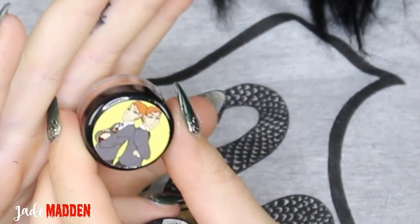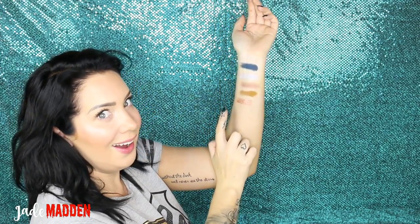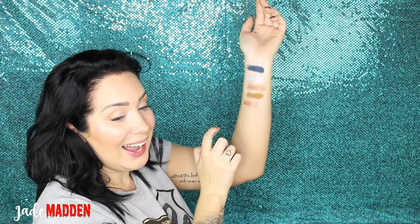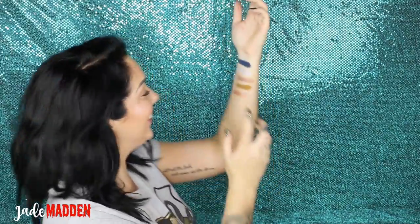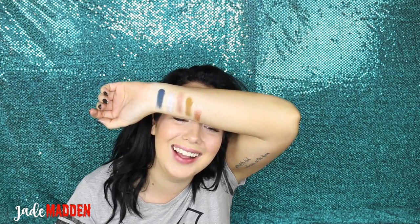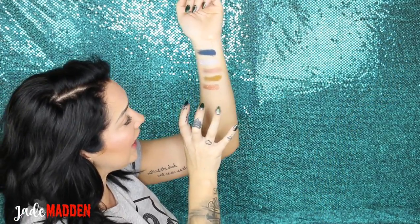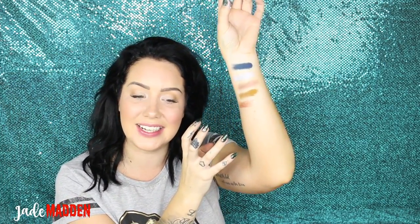The next one is the Weasley twins — 'Wizard Wheezes.' Guys! It's like the most perfect rose gold colour. Oh my god, it is so pretty! It is beyond pretty! It has like this pinky, goldy, silvery, magenta kind of pigmenty glitters in it. It is so gorgeous!